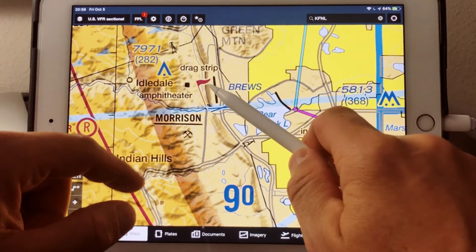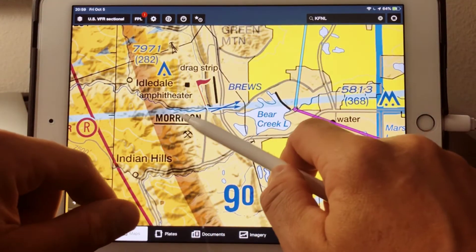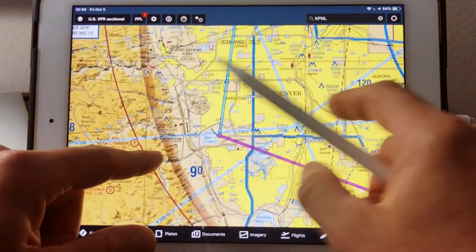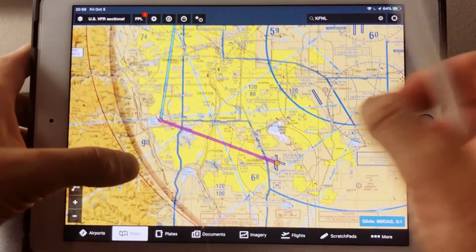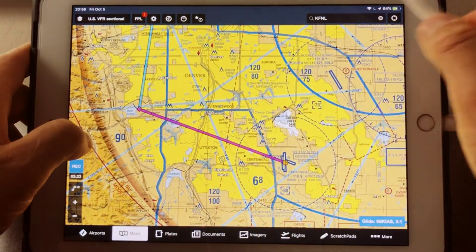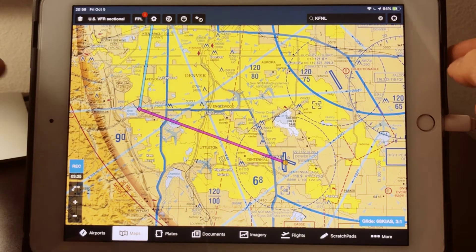Oh, and by the way — extra credit. What is that flag and why is the word Morrison underlined? You'll want to know that. You can find it in your index. Let me show you where that is.